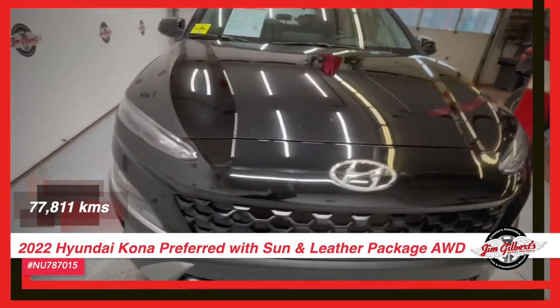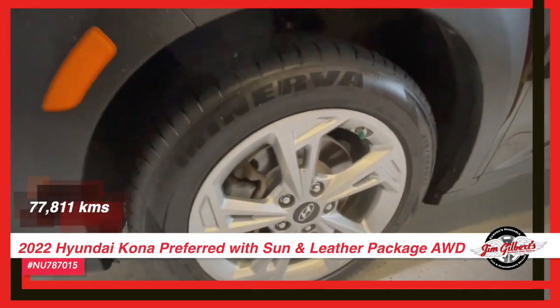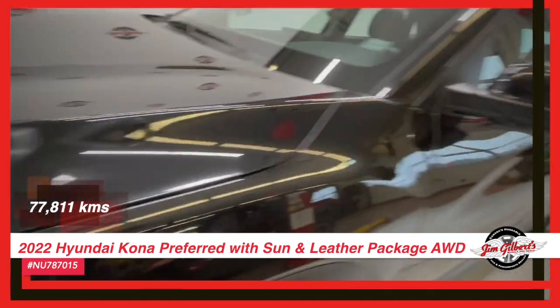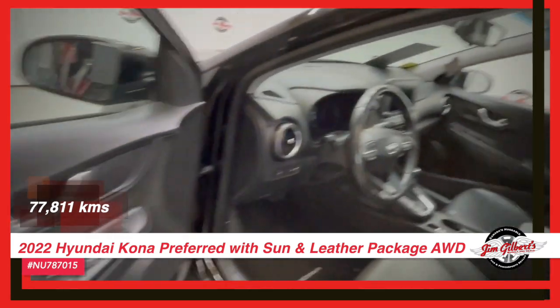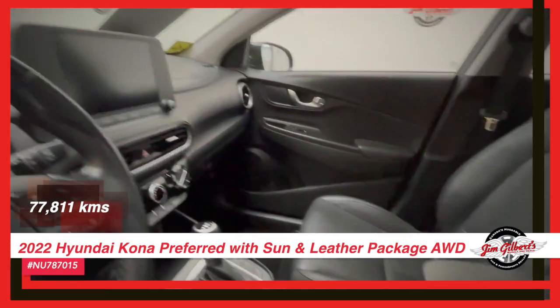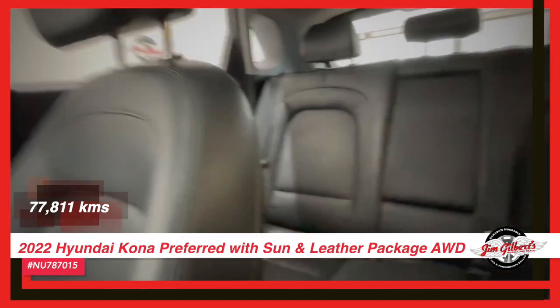Remote start to get your engine running just by pressing a button. Plus, the rear camera and blind spot indicators give you added safety and peace of mind. And let's not forget about the polished alloys — it really adds that extra touch of style to your ride.